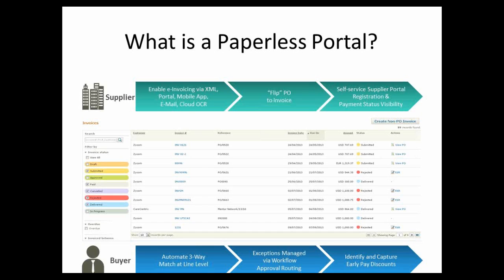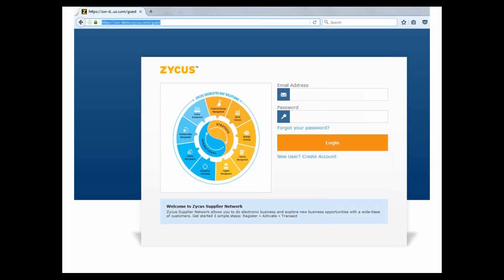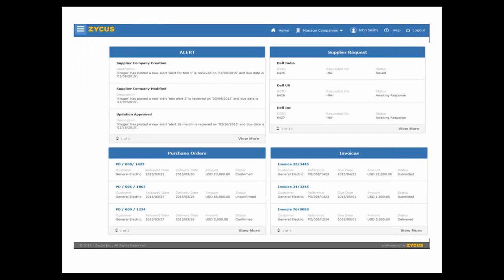Let me do a quick demo from the supplier's vantage point showing how they would interface with you through this portal technology. This is all operating in the cloud — no software required on the supplier side, just browser access to the internet. The supplier comes in through secure browser access, enters their username and password, and logs in. Once at the portal, they're presented with a dashboard view highlighting all the various types of interactions they may have with you as their customer: POs you've sent, any contracts, catalogs, and invoices they've generated that they want to track.